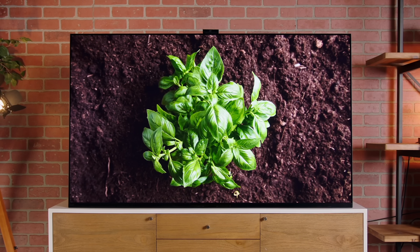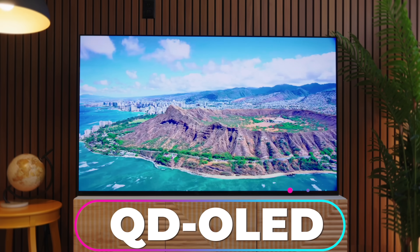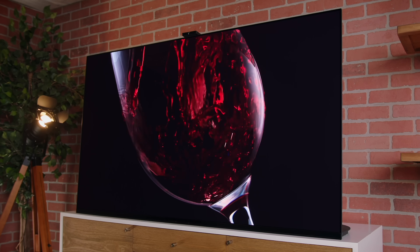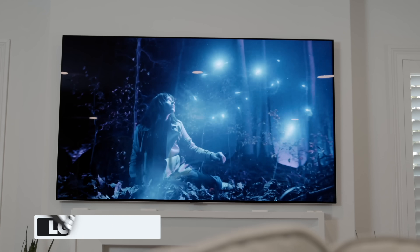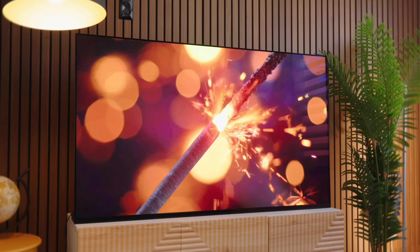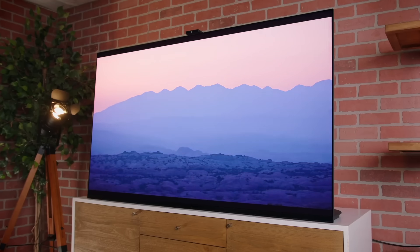QD OLED has some tricks up its sleeve, so let's get into the advantages and disadvantages of each tech. If you're looking for a TV with just incredible black levels, incredible contrast, and plenty of brightness, then QD OLED is going to be the way to go. All the good things about OLED are just amplified — colors are more vibrant and have more color detail in the mids and the shadows. You've got brighter highlights, although high-quality W OLEDs will actually beat it in highlight brightness. You can also get a very thin display, and I'd even say perfect contrast.